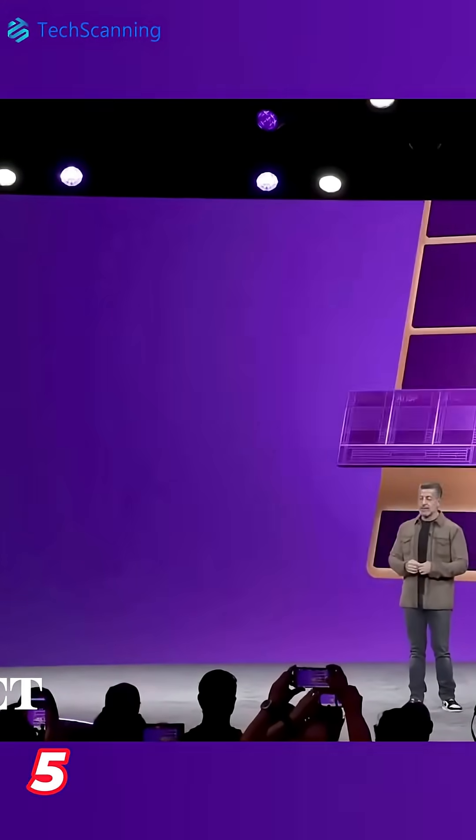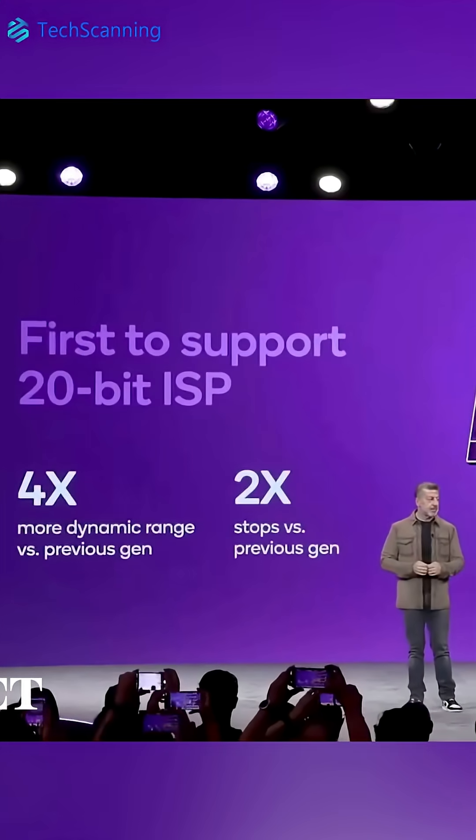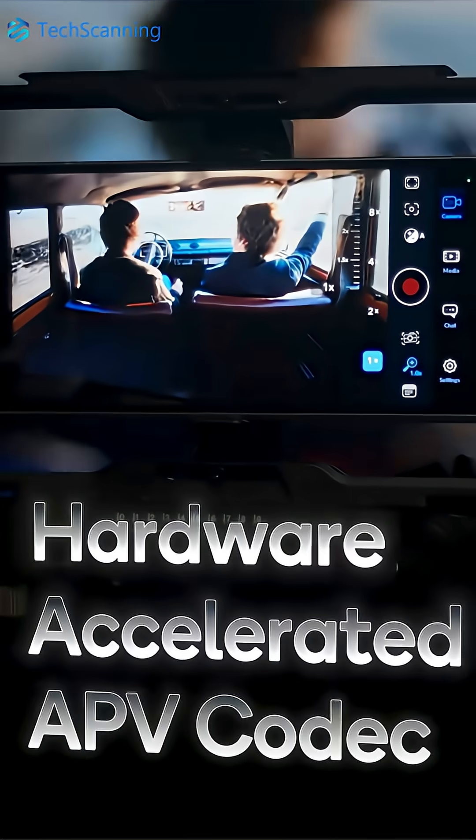The brand new 20-bit supported ISP will capture more details in low-light situations when taking images. Also, it's the first chip to support advanced professional video.